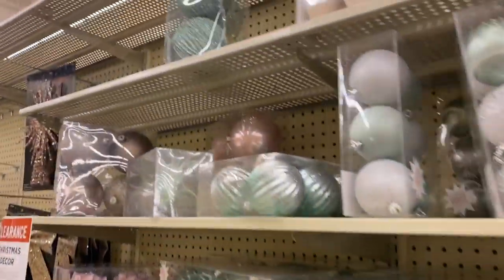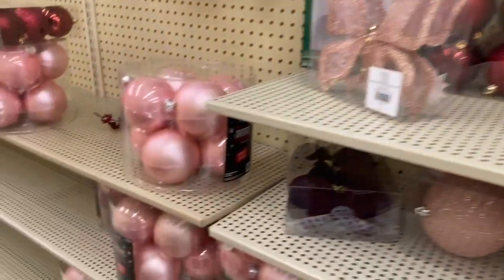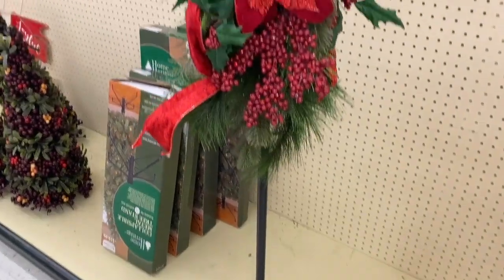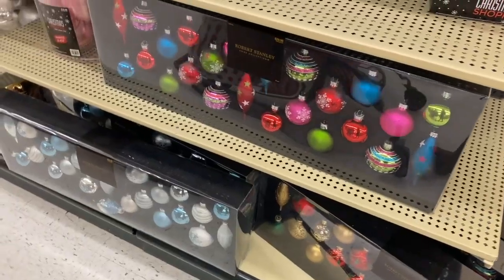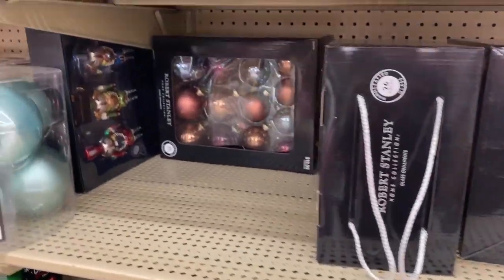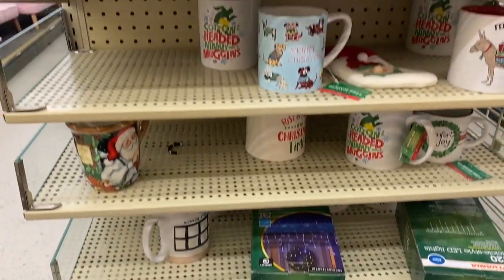A good majority of different kinds, lots of ornament sets. Here's like an outdoor decor thing — I really like it. More of the fancier boxed ornaments, and Christmas cups.